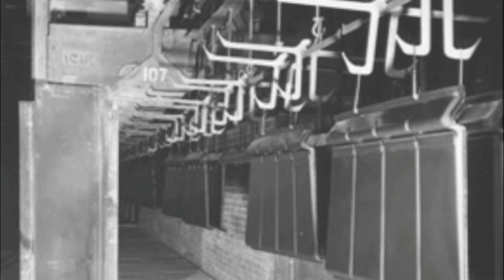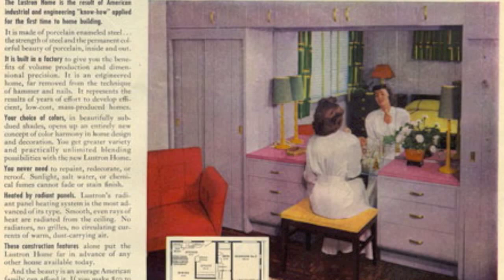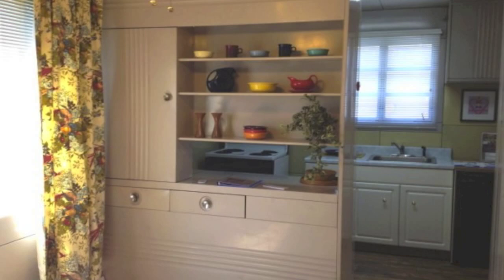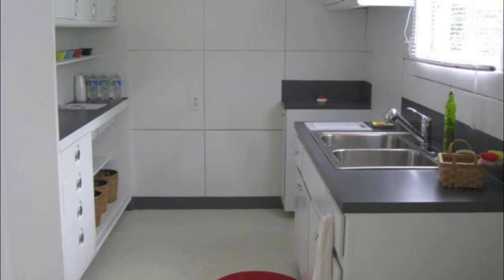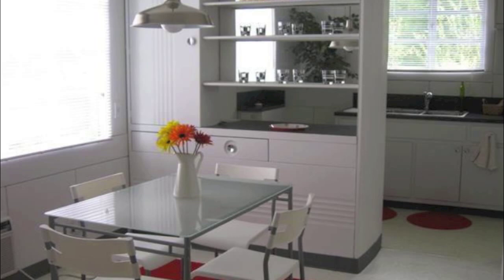Here are some facts about Lustron Homes. Only 2,498 of the prefab homes were built in a factory in Columbus, Ohio between 1947 and 1949 to make up for a housing shortage after World War II. Only four designs were available with prices ranging from $8,500 to $10,500. About 1,500 Lustron Homes still exist in the United States. They were originally built and advertised as fireproof and termite-proof. The house is completely steel inside and out, including the roof.